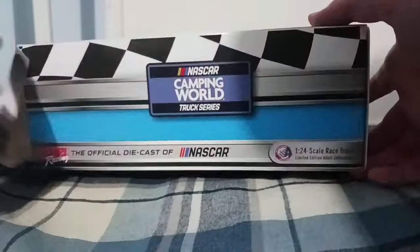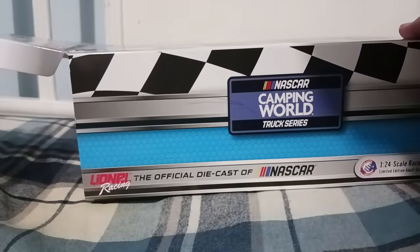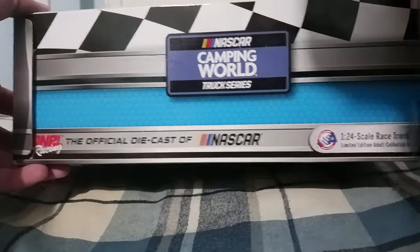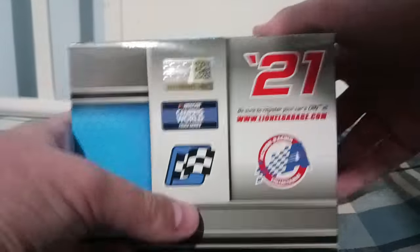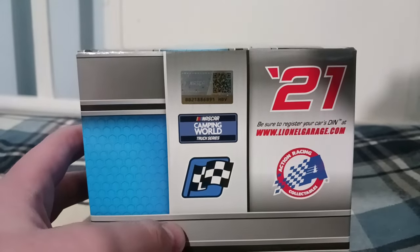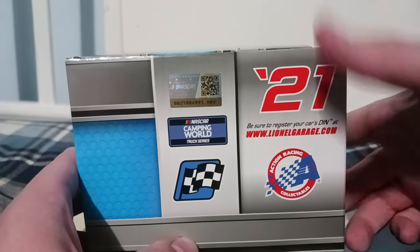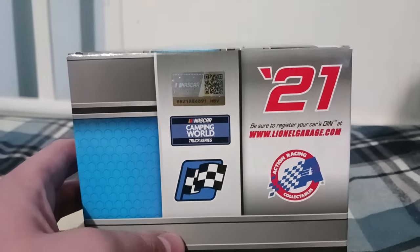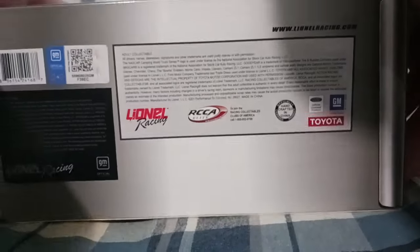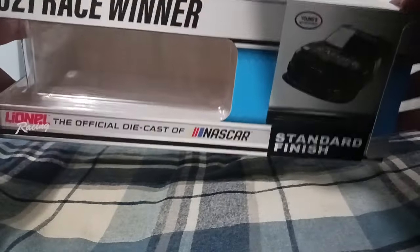You can see I've had this box for a while. At the tail end where you open it up to get the diecast out, you got the same stuff on the back — don't need to repeat myself. You got the QR code, and it says 'Be sure to register your cars at www.lanesgarage.com/21.' Under the car you got all the copyright info from General Motors, Ford, Toyota, and the teams and sponsors.